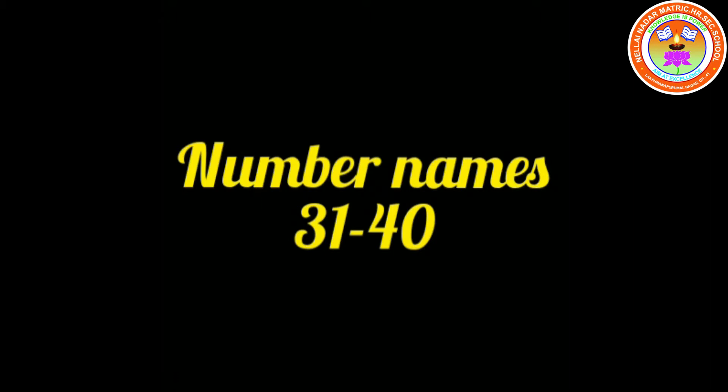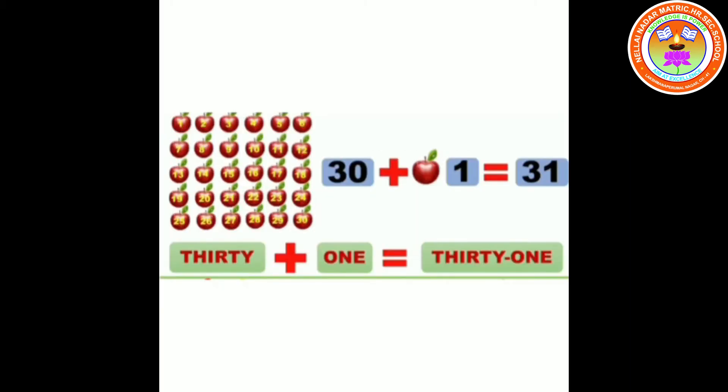31. 30 plus 1 equals 31. T-H-I-R-T-Y O-N-E. 31.